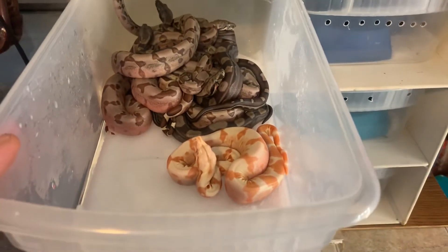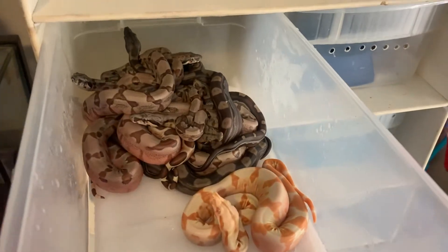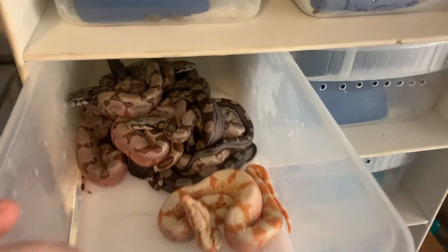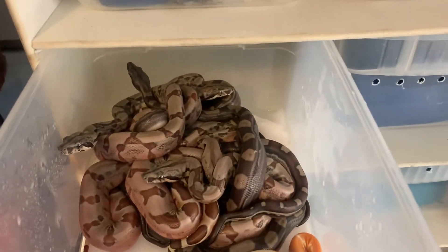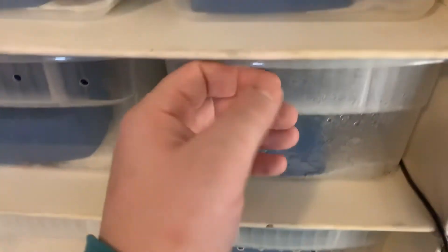They did prove out to be Sharp Albino — we only got the one albino, which is right here. So we have five hypos, three motleys, and one Sharp Albino.